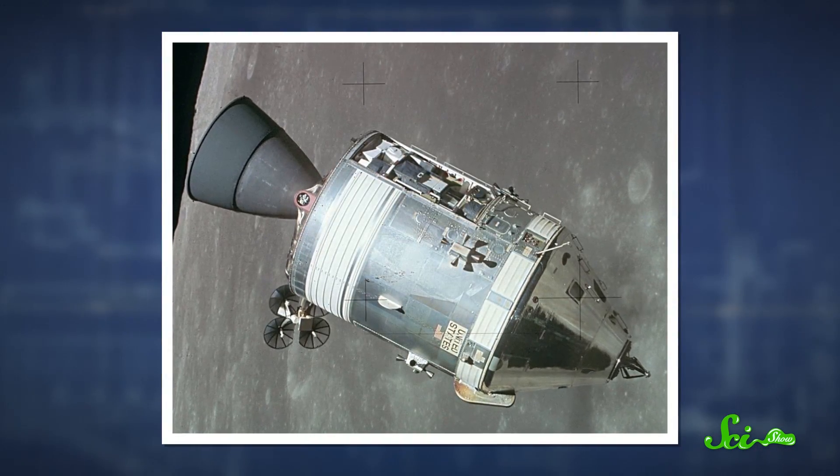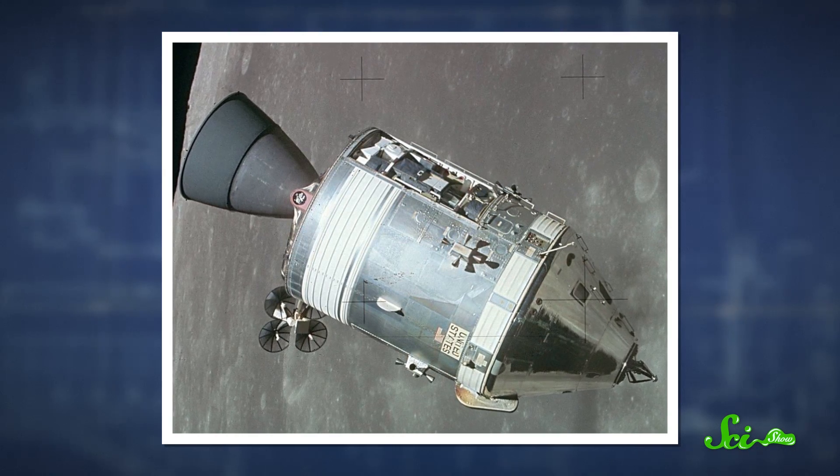To write that program, Hamilton had to consider what would happen if a mission failed — like if a key instrument decided not to work, or the craft ran out of fuel. It was a theme that would continue to come up during her time at NASA and throughout her career.